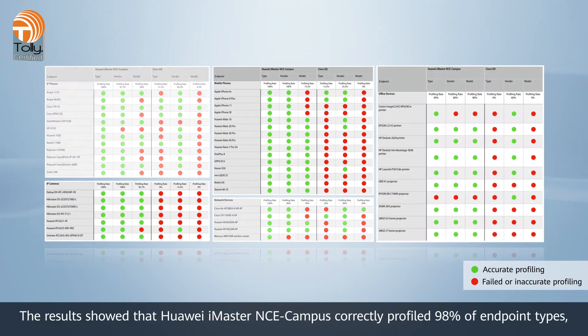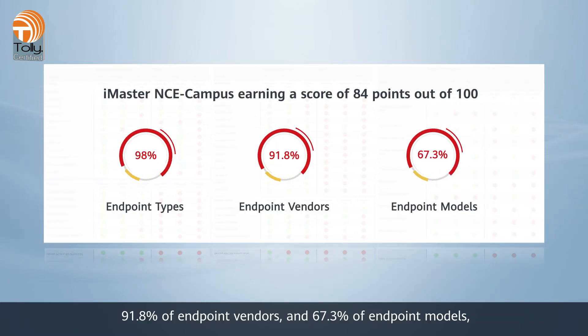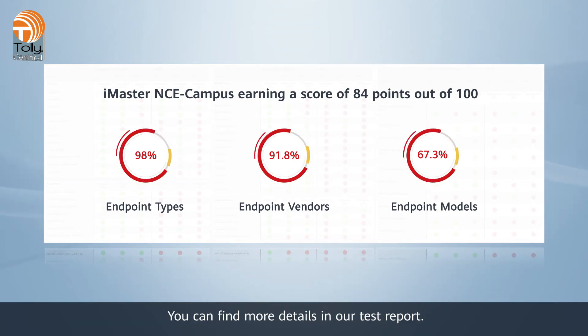The results showed that Huawei iMaster NCE Campus correctly profiled 98% of endpoint types, 91.8% of endpoint vendors, and 67.3% of endpoint models, earning a score of 84 points out of 100, far ahead of the competing solution. You can find more details in our test report.